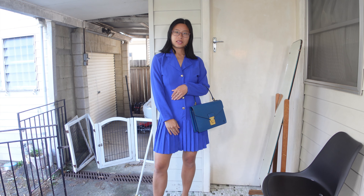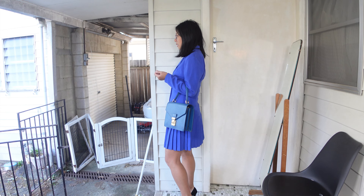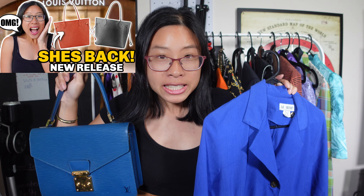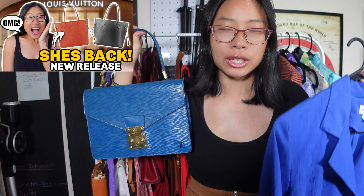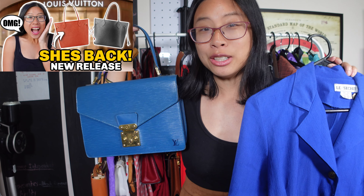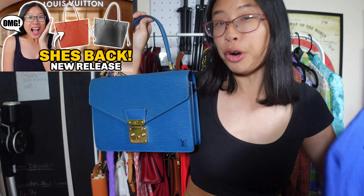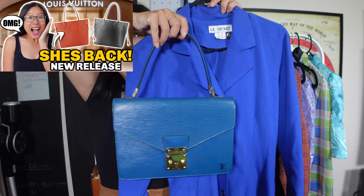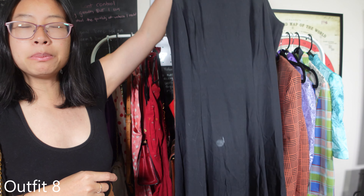Louis Vuitton just brought back their epi leather heritage colors in the Neverfull — so far four colors: black, Kenyan Fawn, Borneo Green, and a red. The Fauve color they released is the old Kenyan Fawn. This is Toledo Blue, which they haven't brought back yet, but that's the pairing I'm showing you today. Next up is a very simple black dress — actually I've stained that, that was me.